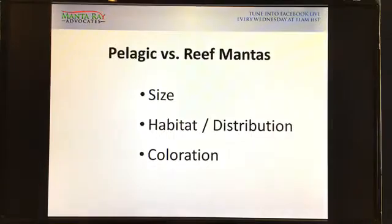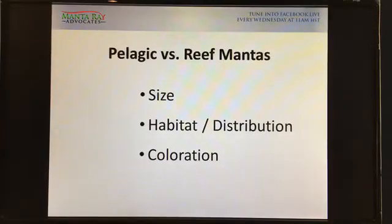Let's dive right into it. I'll flip the screen and show you some stuff we prepared. Pelagic versus reef mantas — we're going to look at size, habitat and distribution, where they live, and then coloration. I'll go to the first part and look at these three different things.